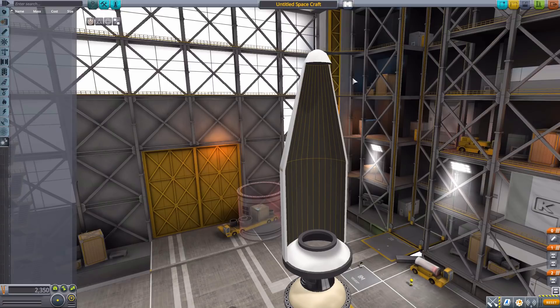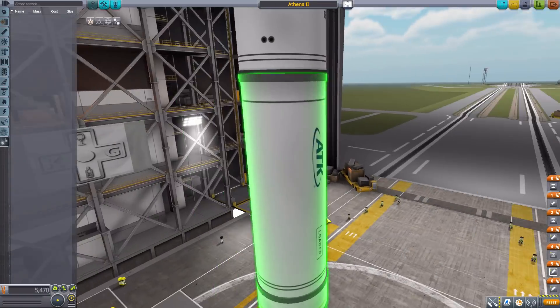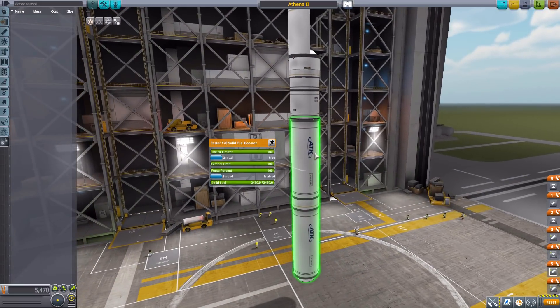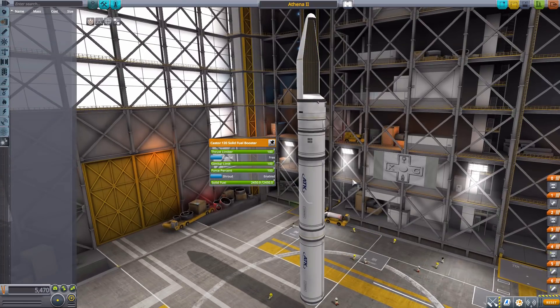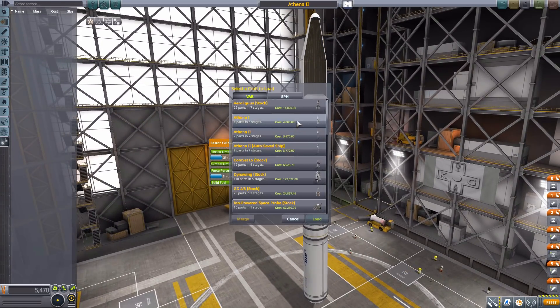That is it for this parts pack. Let's take a look at one of the two pre-built rockets included with this mod. Let's look at the Athena 2 first — this is the larger version for heavier payloads which, as I mentioned, has two Caster 120s. So you can get into a pretty good high orbit with a small payload, or get a big payload into a smaller orbit. Very nice overall. But let's take out the Athena 1.